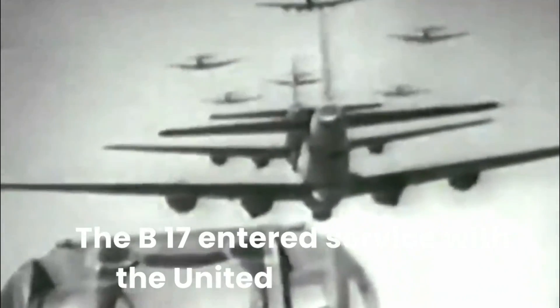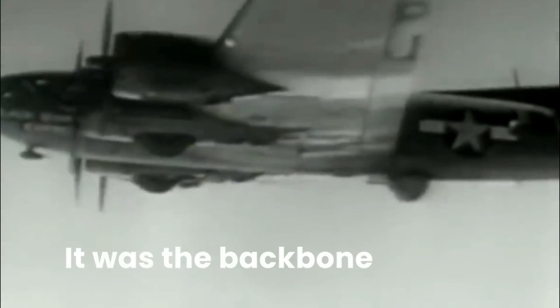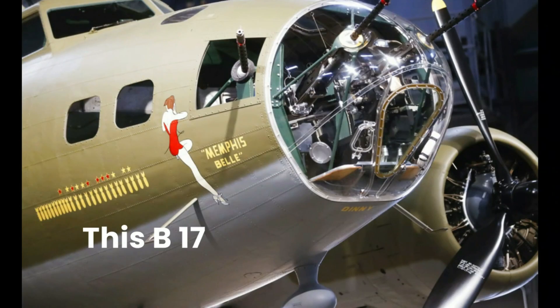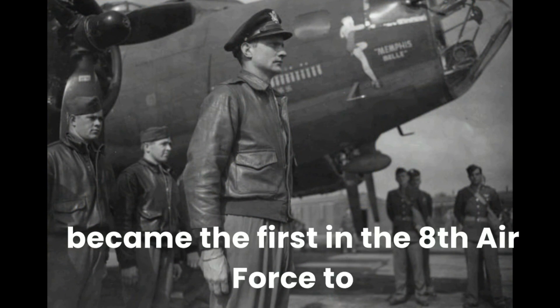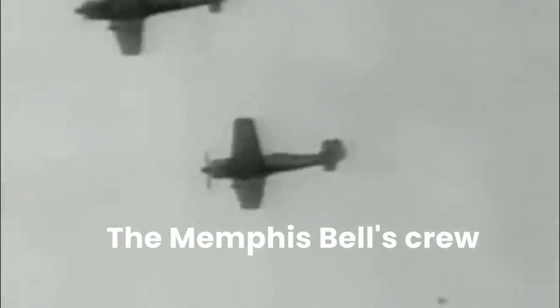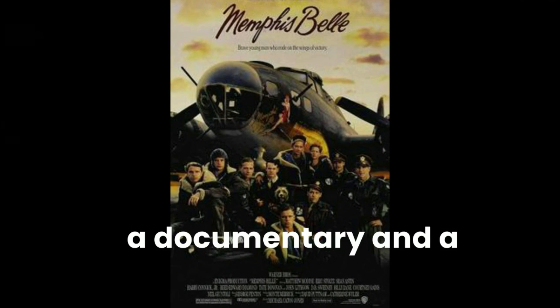The B-17 entered service with the United States Army Air Corps in the late 1930s, but it was in World War II that it truly made its mark. It was the backbone of the U.S. Eighth Air Force in Europe, and its missions were nothing short of heroic. One of the most famous missions involved the Memphis Belle — a B-17 bomber piloted by Captain Robert Morgan that became the first in the Eighth Air Force to complete 25 combat missions over Europe, a remarkable feat. The Memphis Belle's crew became national heroes, and their story was later immortalized in a documentary and a Hollywood film.